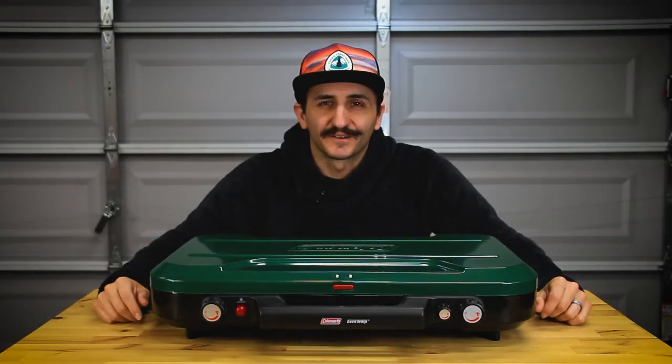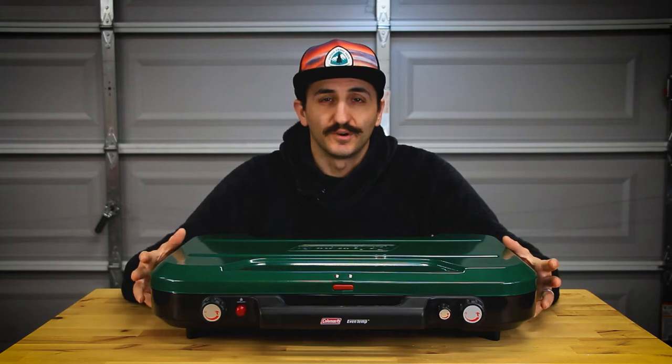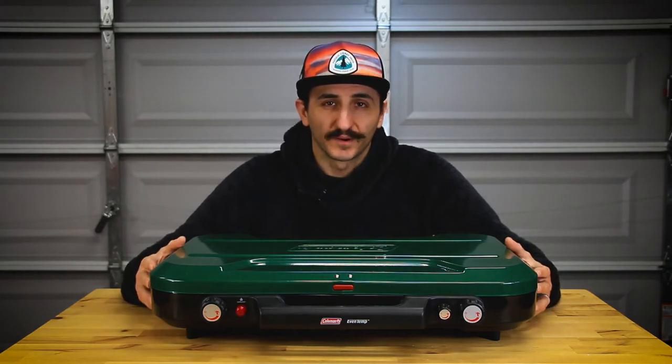What's going on, you guys? This is Anthony here from Finding Our Adventure, and today we're going to be reviewing this beautiful Coleman EvenTemp three-burner camping stove.